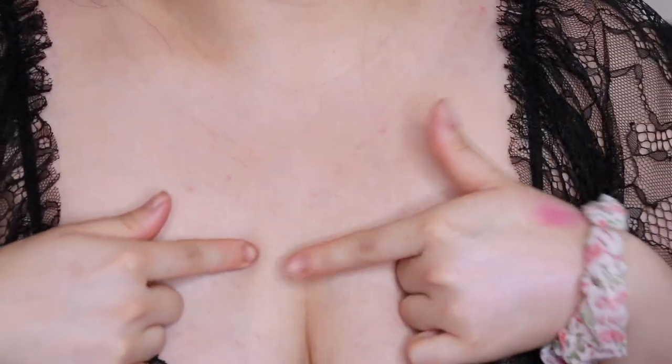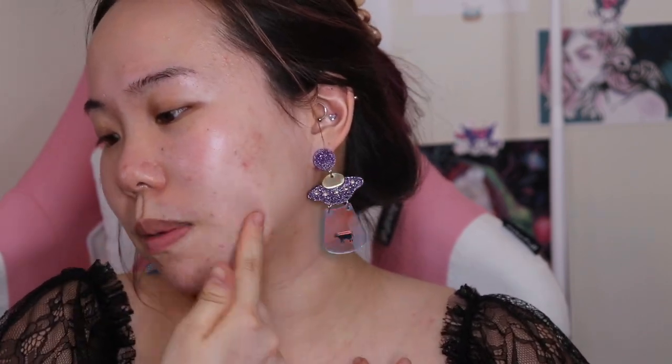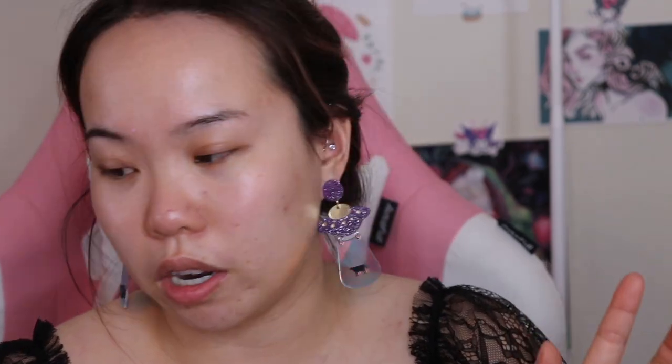I want to show you how light my chest is compared to my neck. Whenever I do makeup I always match my face to my neck area. My skin is still pretty tan there, and then you get down to the rest of my body and it's almost translucent. I got this sponge free with a gift with purchase — I'm gonna go wet it because I forgot to, but I'll be right back.